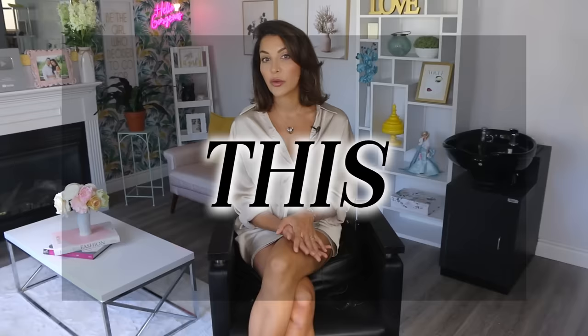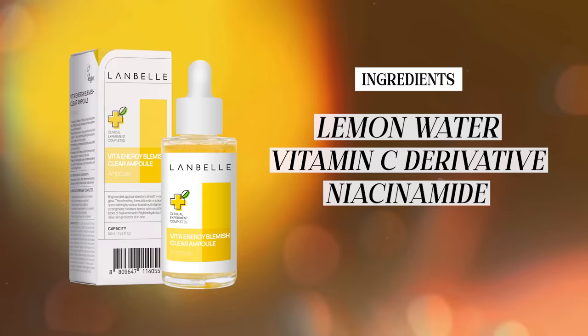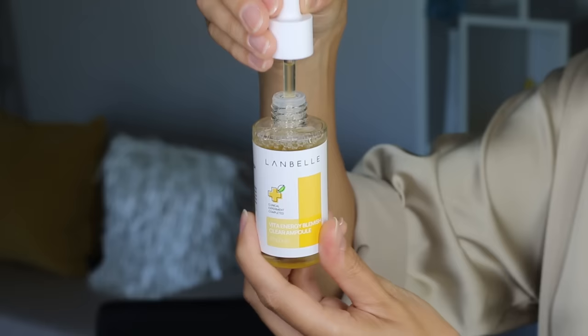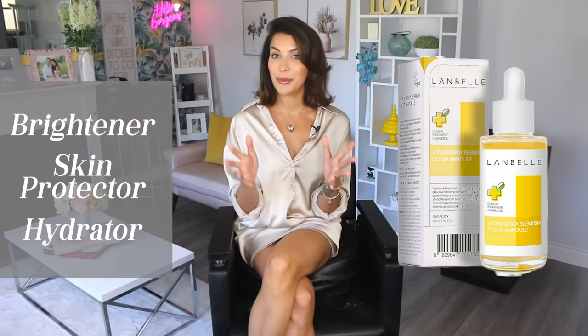Another skin issue that I see a lot of my mature clients struggling with is discoloration — pigmentation issues and dullness. Adding a serum that targets these issues under your moisturizer is a really good idea. Landbell has a great product for this called the Vita Energy Blemish Clear Ampoule. This has lemon water, a premium vitamin C derivative, and niacinamide, which are all amazing for skin tone balancing. If you're struggling with uneven skin tone as you've gotten older, it's very normal. You need to add a product like this to start evening things out again. The more even and radiant you can get your skin to look, the more youthful you're going to look in general. This product has six types of hyaluronic acids, which is great for hydration as well — it's a brightener, a skin protector, and a hydrator all in one bottle. It absorbs beautifully for use under moisturizer or under foundation, which is really important to me.